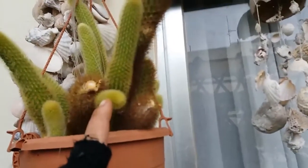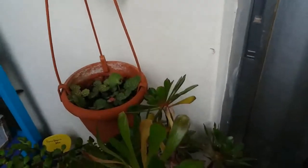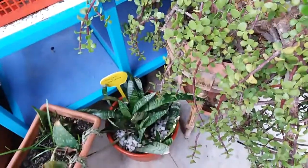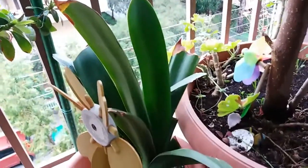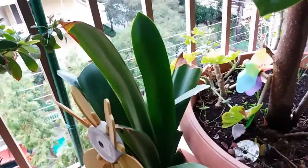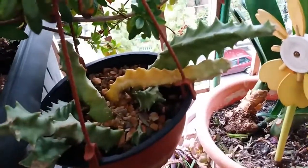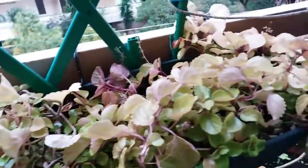My ownio. Portulacaria afra. My Sansevieria is doing very well. My Clivia. This I think is a type of huernia — I'm not sure I'm saying it right. This beautiful baby has changed color from the winter but it's okay, it will be green again.